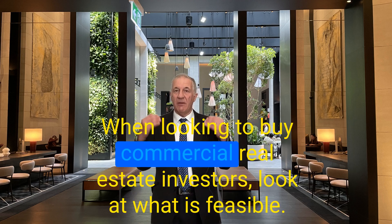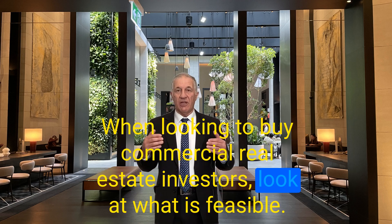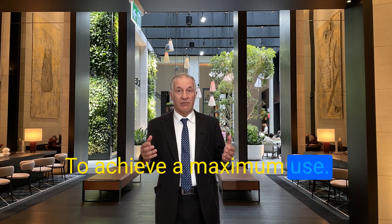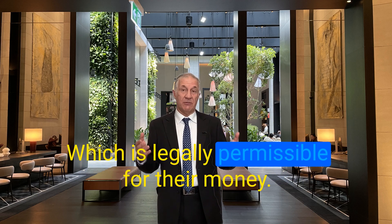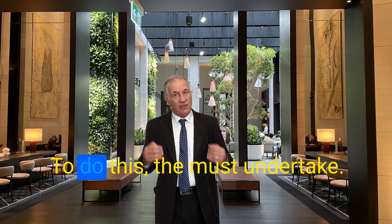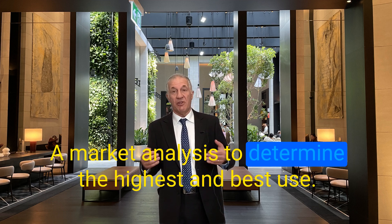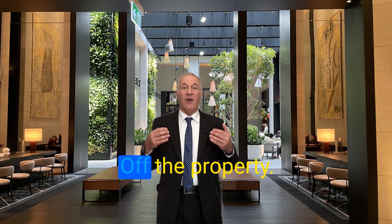When looking to buy commercial real estate, investors look at what is feasible to achieve the maximum use, which is legally permissible for their money. To do this, they must undertake a market analysis to determine the highest and best use of the property.